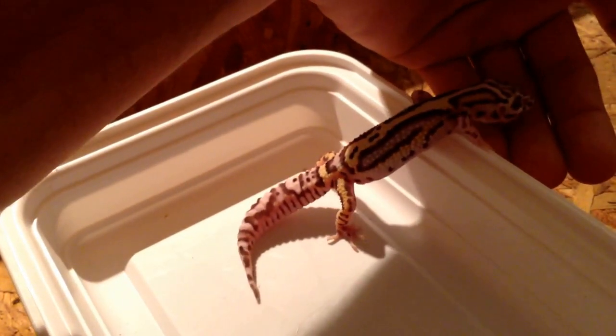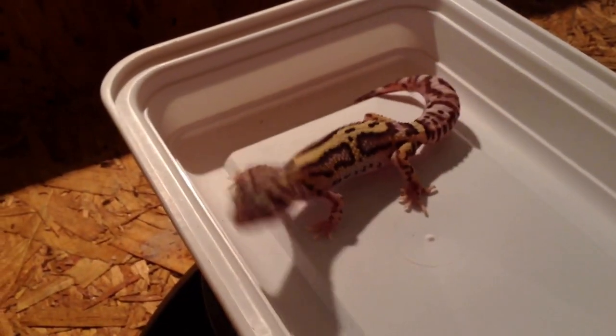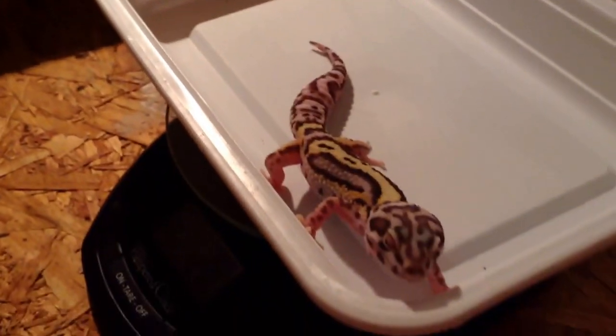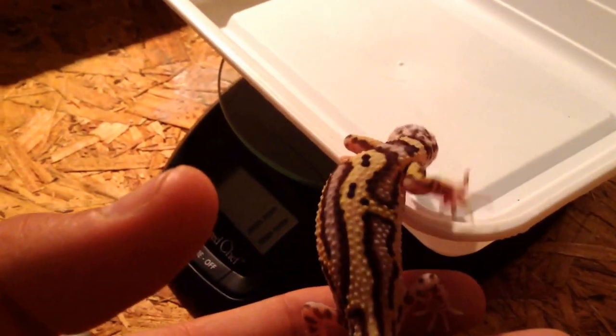Definitely hit me up on the Morph Magic page. Like I said, this one is from Razor Sharp Reptiles, and most of my other Bells — my original breeders — came from Luxurious Leopards.